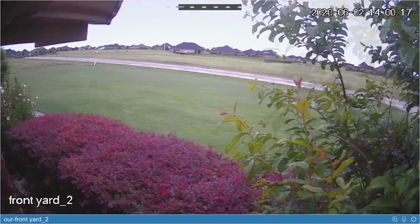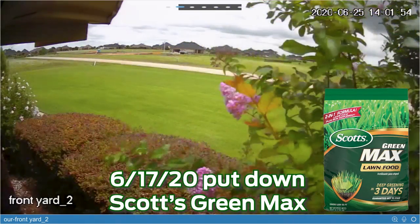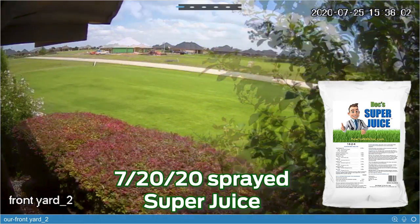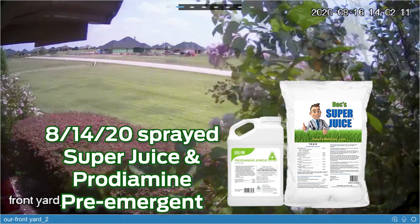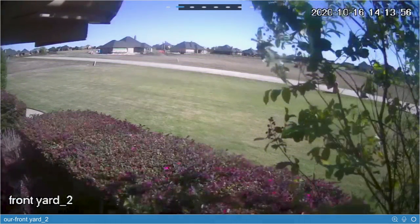Transitioning to June, you can actually start seeing a neighbor's house being built in the distance, which is pretty cool. It's a good way to remember what worked, what didn't, and what you need to try to do the following year — maybe you missed a step with your pre-emergent and you can make up for it.